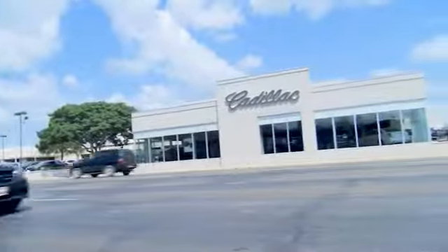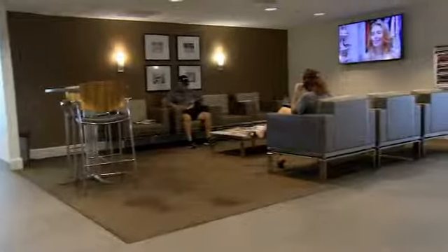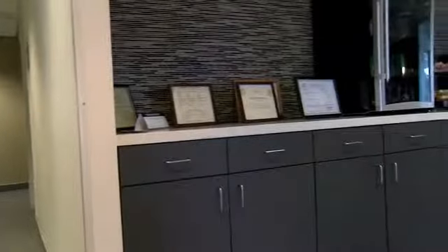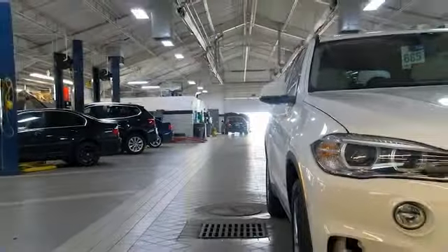Come see us at Alderson Cadillac. We have a great selection and great people. We value our customers before, during, and after the sale. We're generations deep in luxury since 1949.